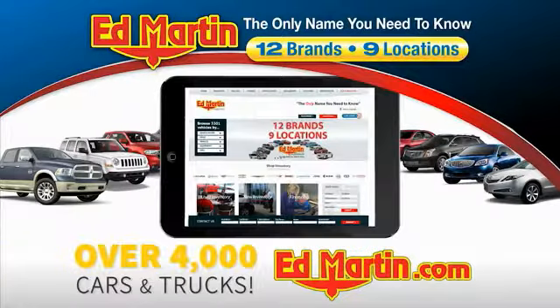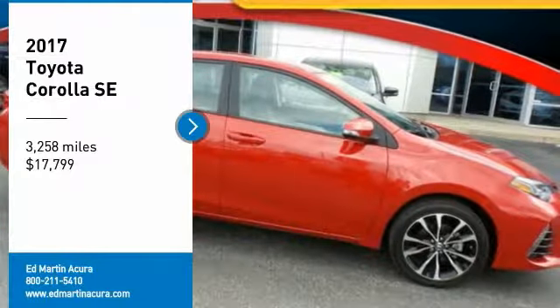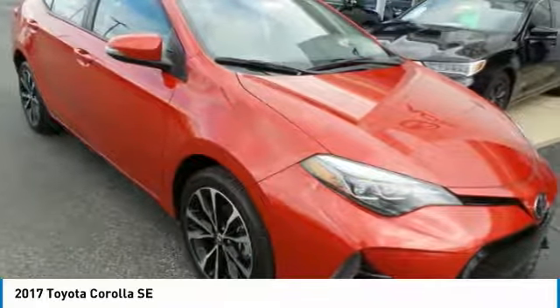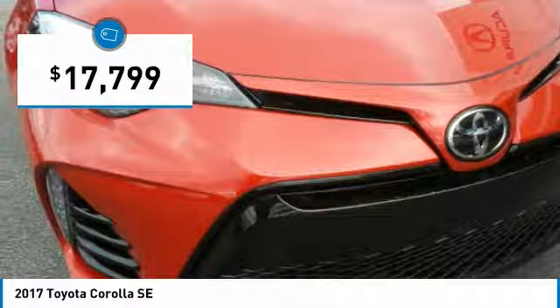You can also shop over 4,000 more cars and trucks online at edmartin.com. Make a great choice today with the 2017 Corolla. The Corolla is still a great option for those who want dependability, comfort, and value, and is priced below $20,000.